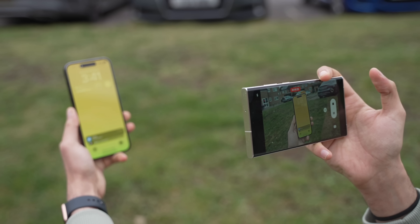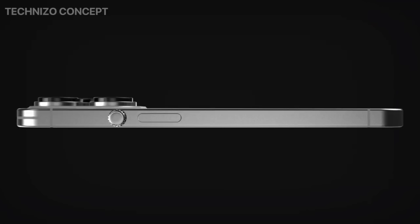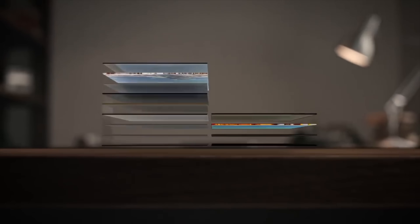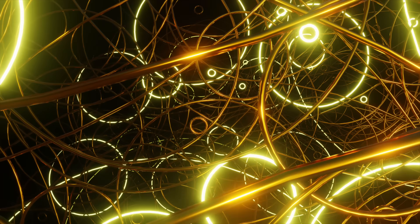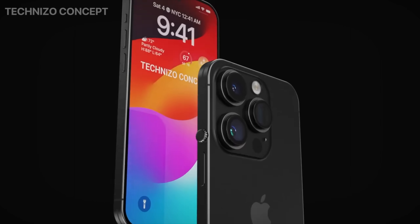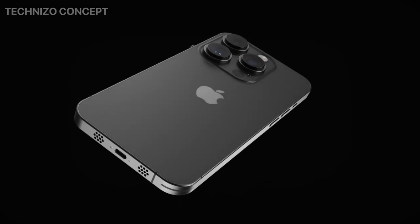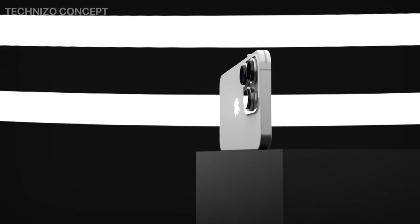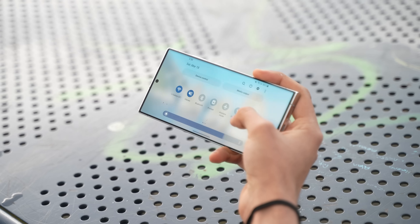Like all iPhones, the upcoming iPhone 16 series will be dependent on Samsung more than ever before. In addition to the all-display OLED panel Samsung is making, they're also producing a new kind of MLA OLED display for the iPhone 16 series. According to South Korean media, this MLA technology will bring record-breaking brightness and power efficiency gains — a technology currently used in some LG OLED TVs, making it a huge breakthrough for smartphones.